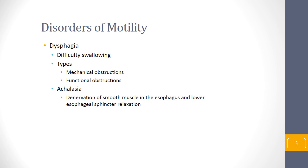If achalasia is untreated, the patient may experience severe weight loss and nutritional deficiencies. This needs to be treated, and one of the treatment options is Botox injection.